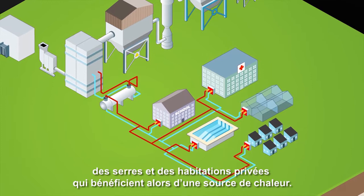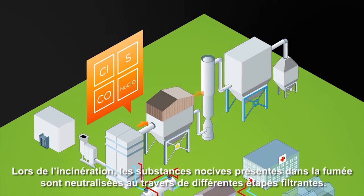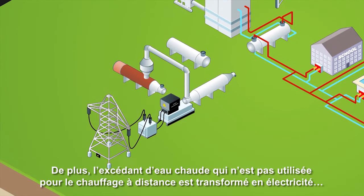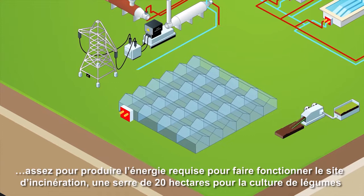But is it really possible to burn waste without pollution or wastage? The answer is yes. During the incineration process, harmful substances present in the smoke are neutralised through different filtering steps. Furthermore, the excess hot water not used for heating in the district is turned into electricity — enough to power the incinerator site itself, as well as a 20-hectare greenhouse for growing vegetables and a biomass drying unit.